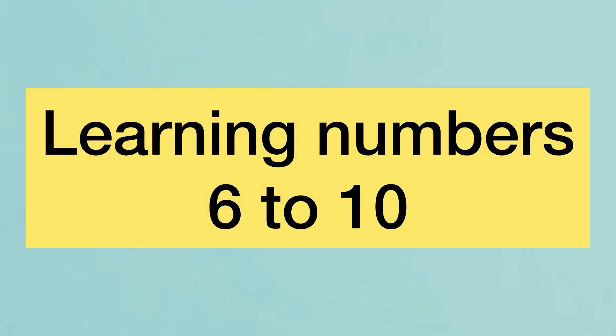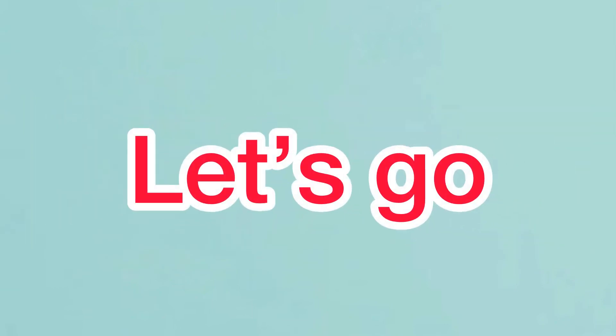Learning numbers 6 to 10. Let's go. 6, 7, 8, 9, 10.